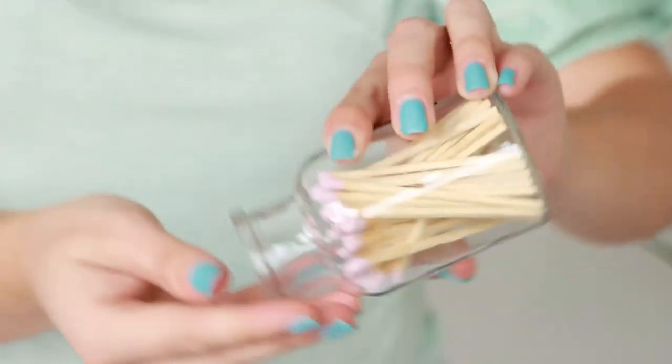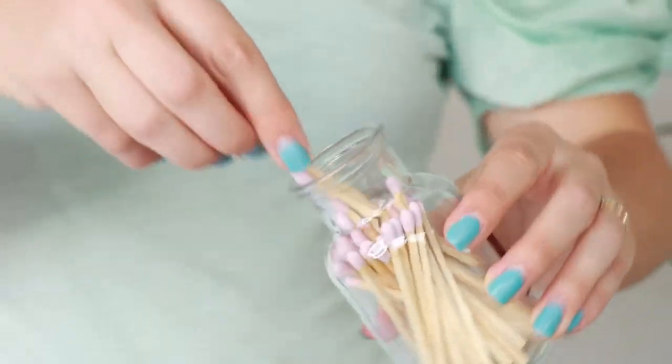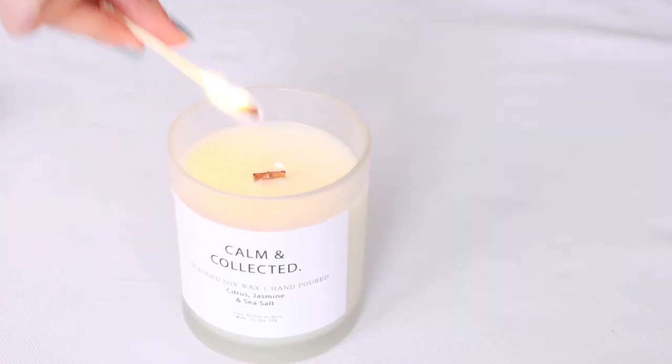I'm just going to light it right now with our bottled matches — you can also purchase these on our site. You can get a cool label printed to kind of correlate to your candle. Let me light it and light that candle.